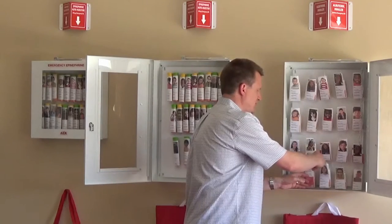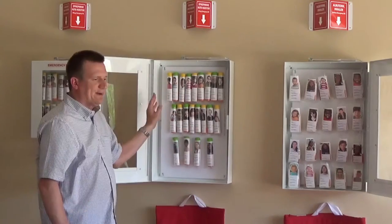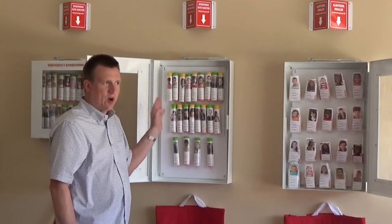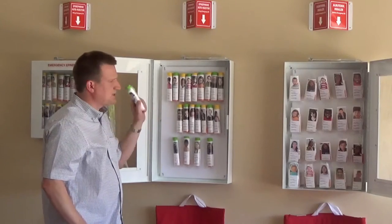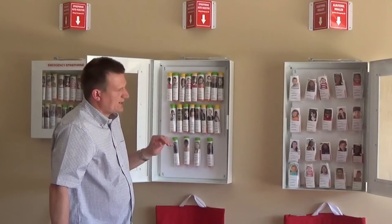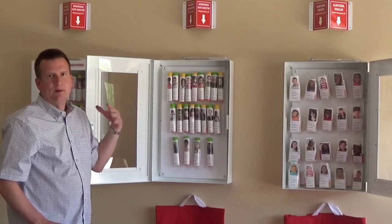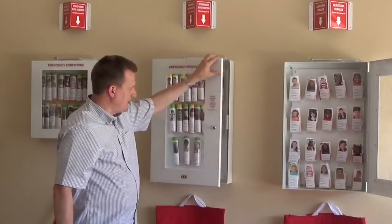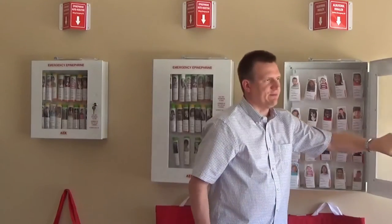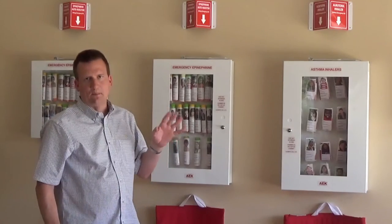I want to cover two issues associated with this. One is the issue of these things getting mixed up. I realize that there are other products on the market, but all the ones that I know of have the label separate from the device — our system keeps them together. The second issue I want to address is FERPA or HIPAA privacy. That comes up all the time, and I find it very unfortunate, because when you're talking about saving a student's life or stopping an asthma attack, I hope that privacy is not our biggest worry. I have two potential solutions to a FERPA-HIPAA concern.